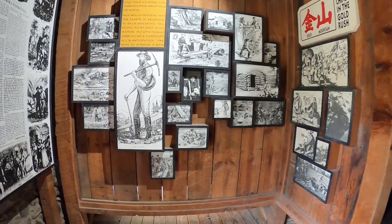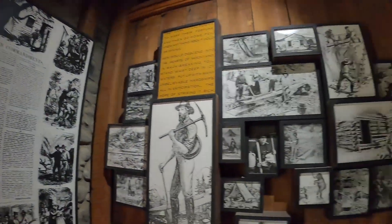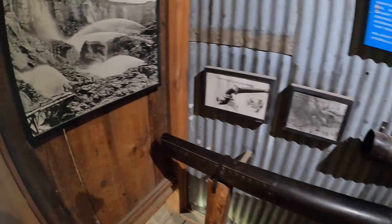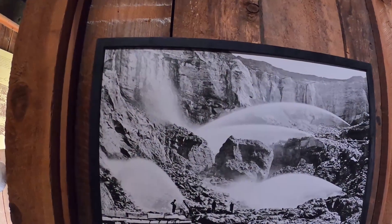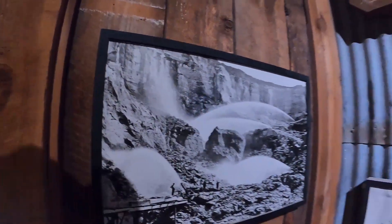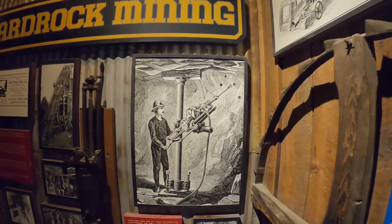We've got the Chinese and the gold rush story here — it tells the Chinese story of the gold rush. That's cool, giving true tribute to the Chinese. We've also got one of these hydraulic cannons here. They used these to blast away the side of the mountain to uncover the gold, breaking up the rock and sediment to expose the gold veins. That's one of the water cannons.